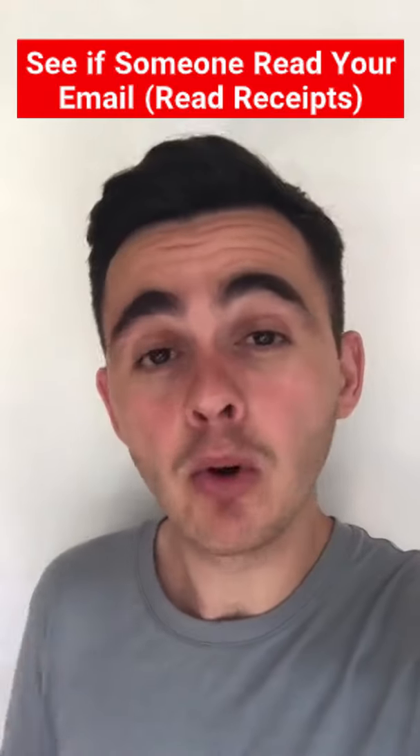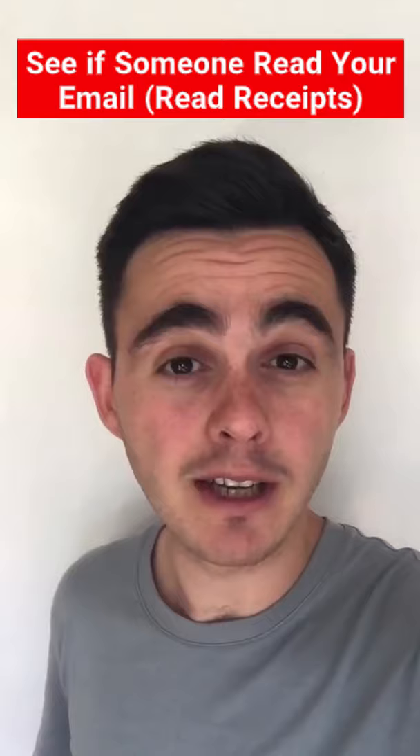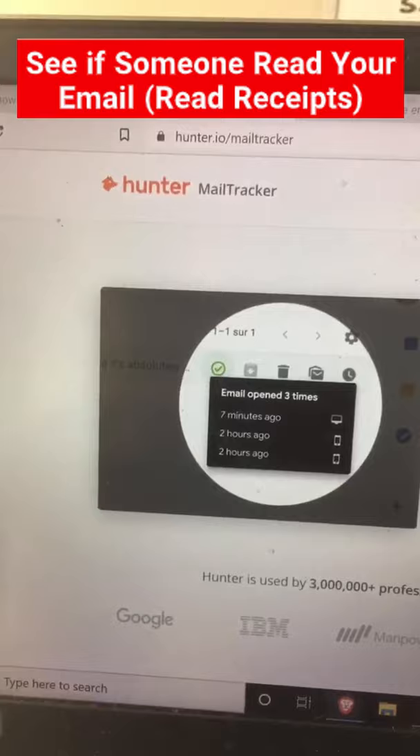Whatever you use emails for, it's important to know if someone's actually read your email or if it's just left sitting in their junk folder. So I use a free Chrome extension called Mail Tracker, offered by a company called Hunter. All you have to do is download the extension and then connect it to your Gmail account.